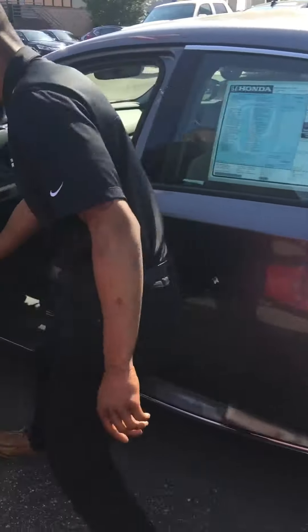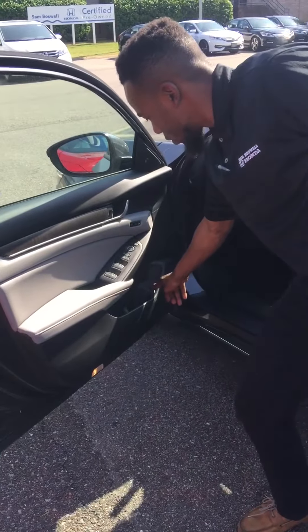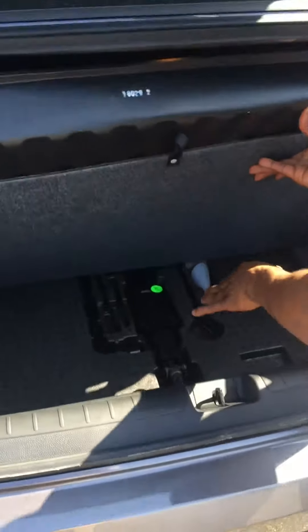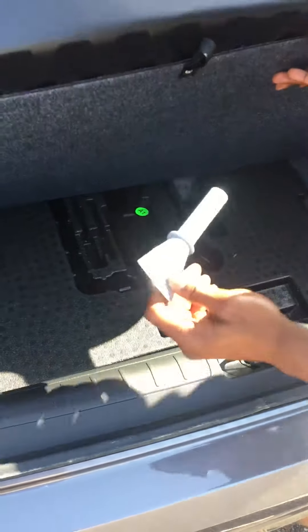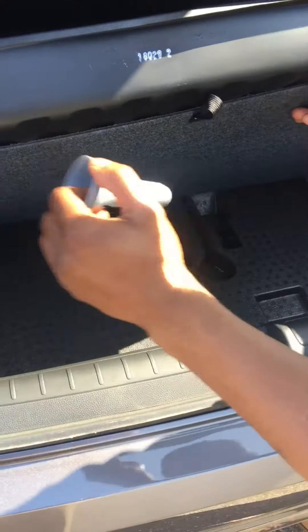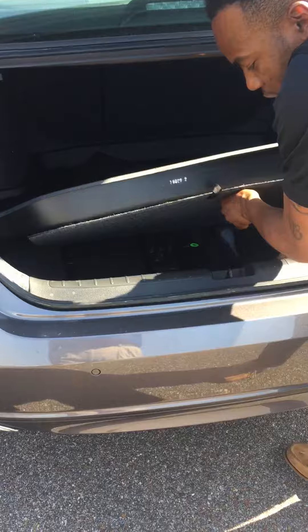One more thing I want to show you, sir — the trunk area. We have regular floor mats and we have laser cut floor mats for the trunk. Here's that laser cut mat right here. Here's your jack, and here's what you use if you were to hypothetically run out of gas on the side of the road — this is what you use to put gas in. And here's your spare tire as well, sir.